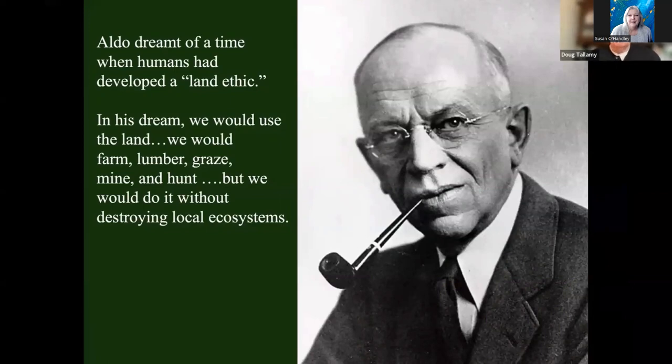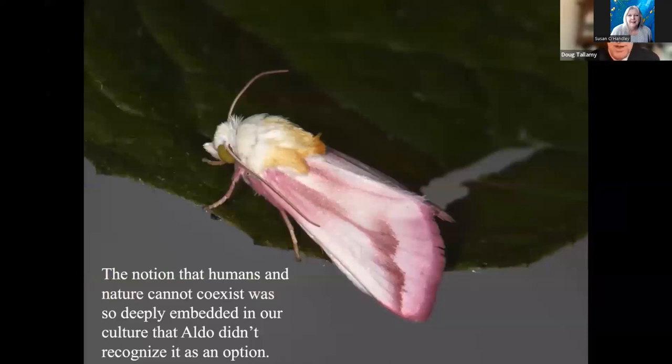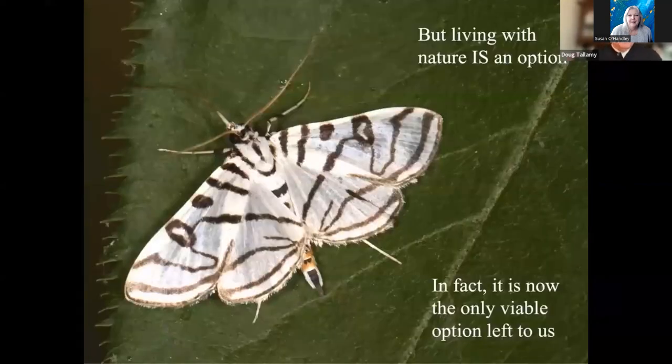He wrote about the land ethic in A Sand County Almanac. What he did not write about was developing a land ethic where we actually lived. I suspect the notion that humans and nature cannot coexist in the same place at the same time was so deeply embedded in his culture — still embedded in our own — that he may not have seen it as an option. But what I want to argue is that not only is living with nature an option, it is now the only viable option that's left to us.